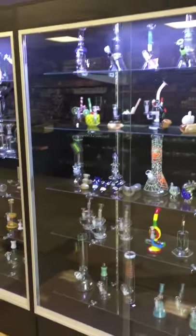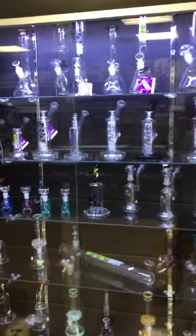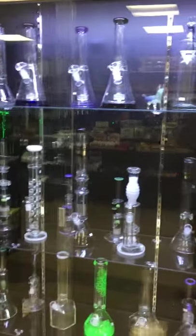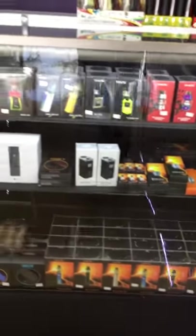Here we have our glass — a big selection of Grav as well as Roar. We have glass in every price range. And here we have our vape bar.